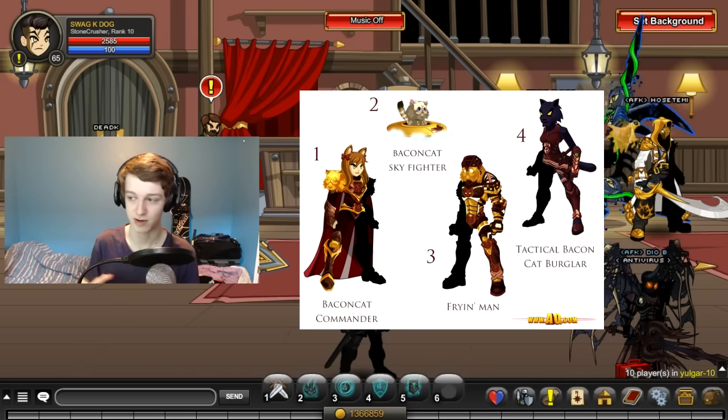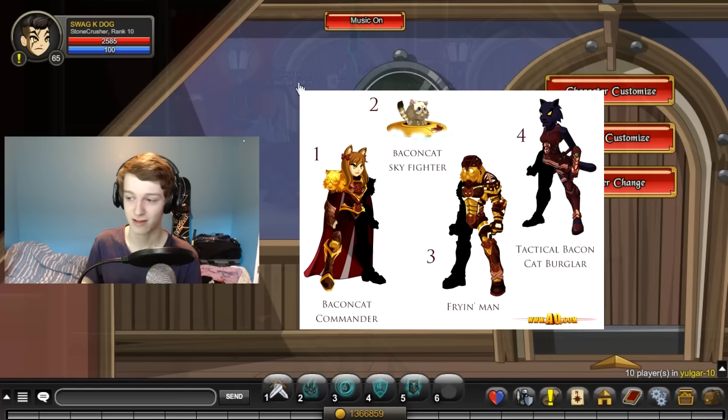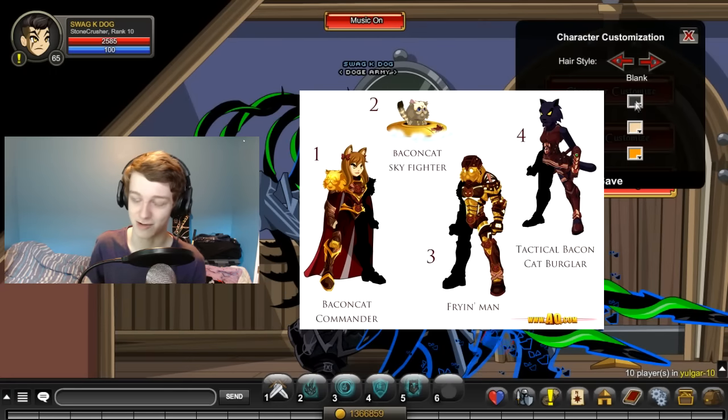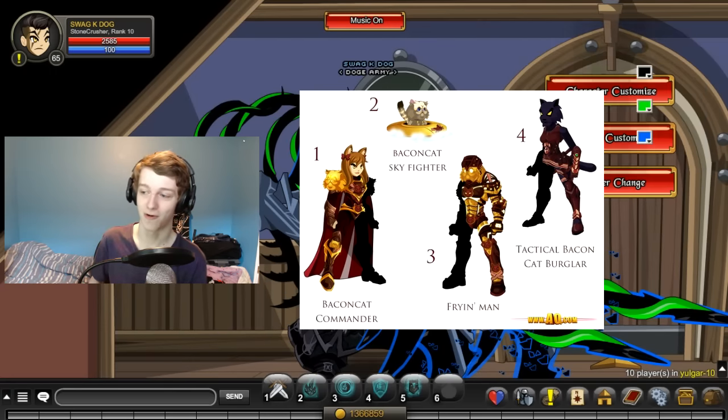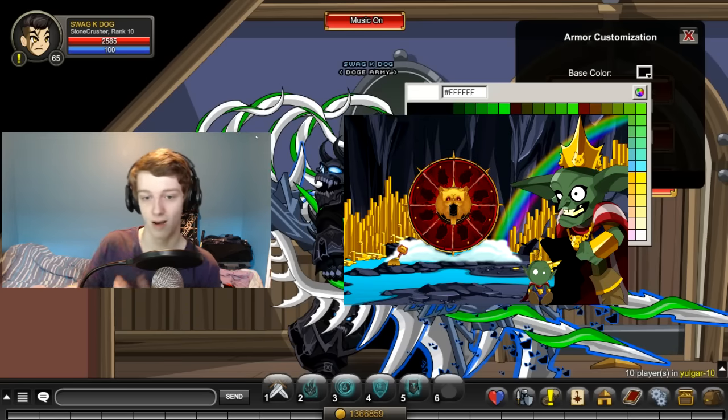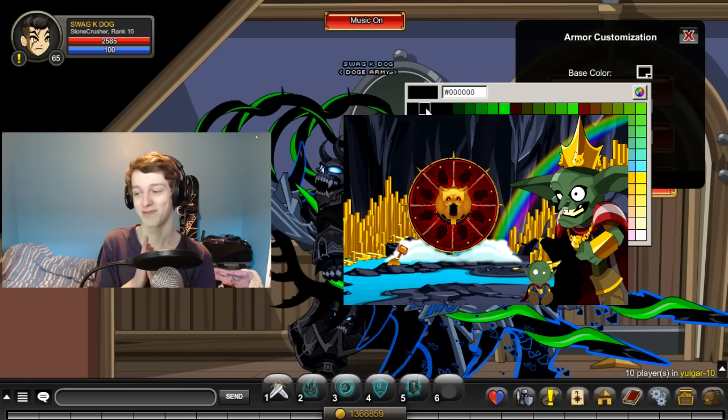There's a bunch of stuff in the shop and you need to grind rep to get it. Last time the rep shop came out, I got to rank 10 on the first day within the eight hours it was out, so the stream tonight might be pretty long. We'll see.